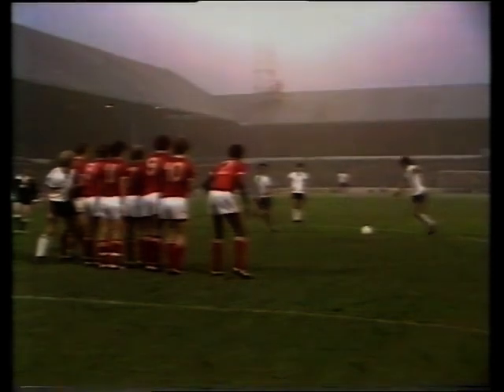His free kicks are a speciality. Look at the accuracy as his chip beats the wall but unfortunately comes back off the bar with Shilton well beaten.